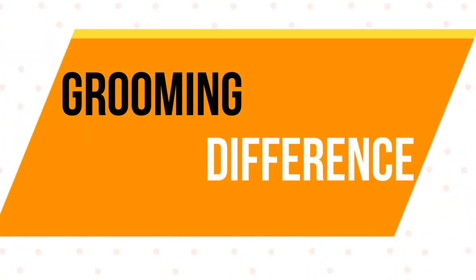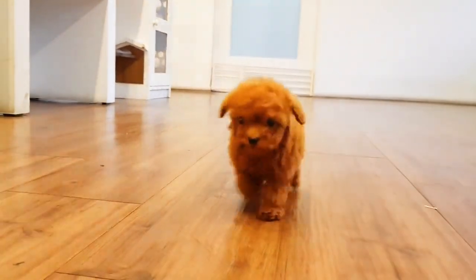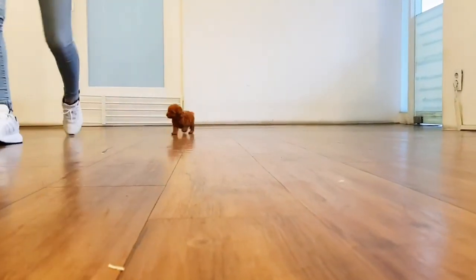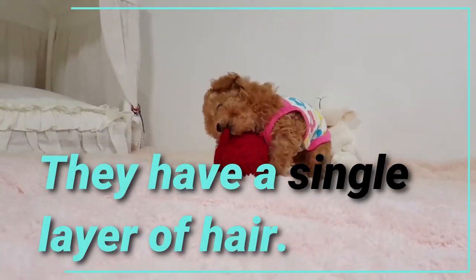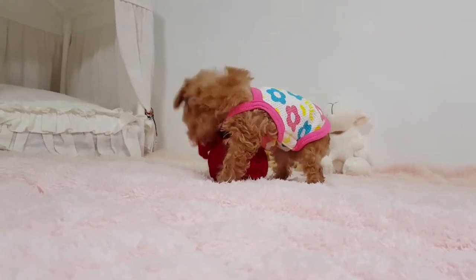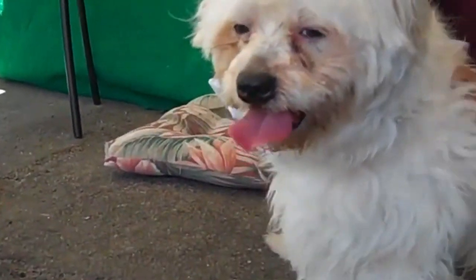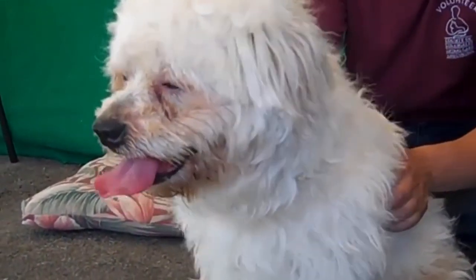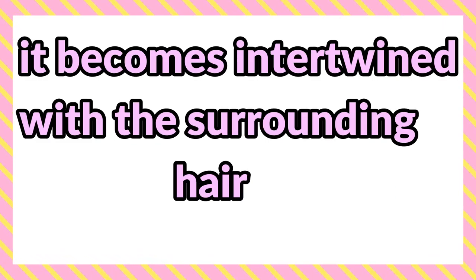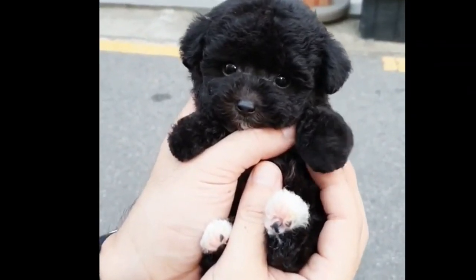Grooming Difference: The Toy Poodle can be quite tricky to groom because instead of the double layer of fur that most breeds have, they have a single layer of hair. The difference is that fur will grow to a certain point and then shed out, but hair keeps growing longer and longer. When it does fall out, it becomes intertwined with the surrounding hair, which is why they are one of the only small hypoallergenic dogs.